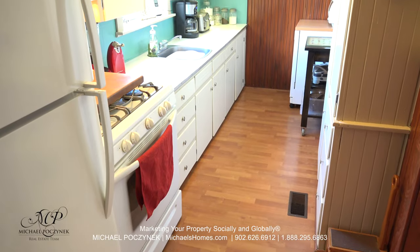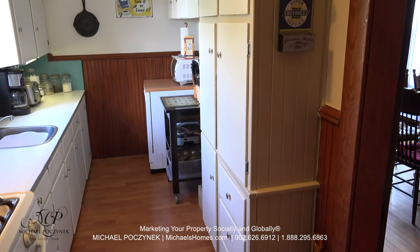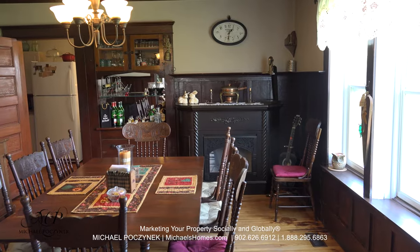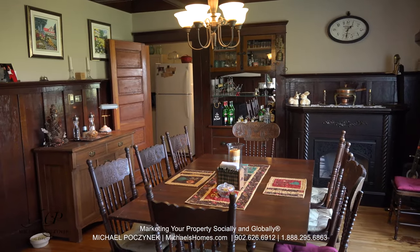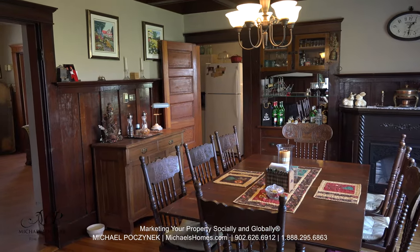The kitchen is galley style — it's large and spacious, and it offers a multitude of cabinets. Next to the kitchen at the back of the house is this large formal dining room, and the door coming up to the left is from the large room that I initially showed you.